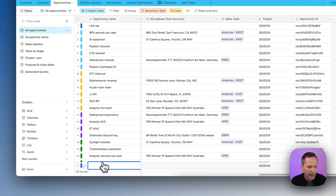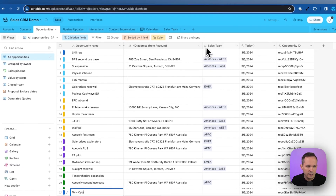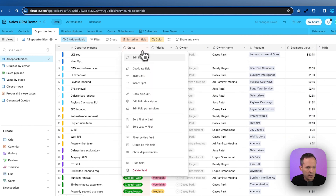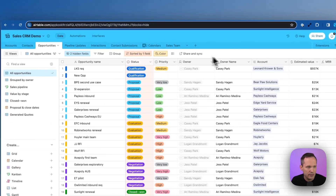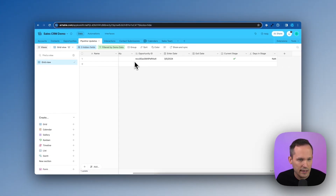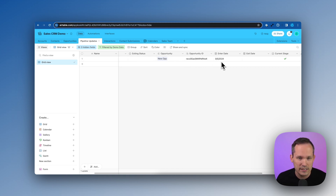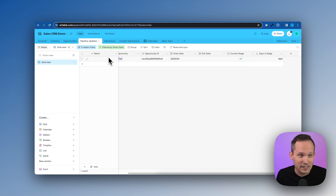We'll go to our opportunities and add a new one — I'll call it 'new op'. Scrolling over, it's added qualification as the default status. Going into Pipeline Updates, we can see the automation created a record with the correct status automatically linked to that new op, showing the opportunity ID, an enter date, no exit date yet because we haven't left the stage, and it's marked as the current stage. You could make the name field fancy with a formula, but since we're only using this data for reporting in aggregate, it doesn't really matter.